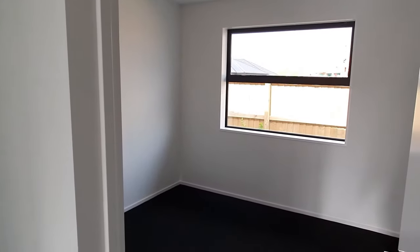There's one bedroom there, another bedroom there, and down into the master bedroom.